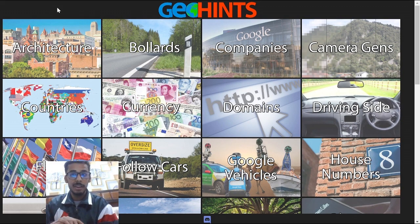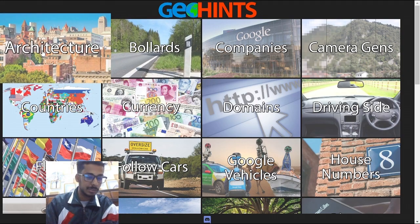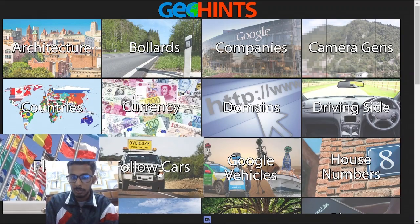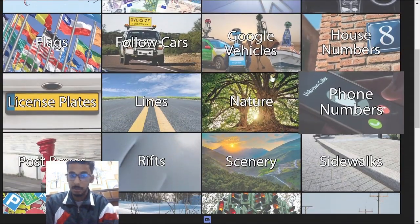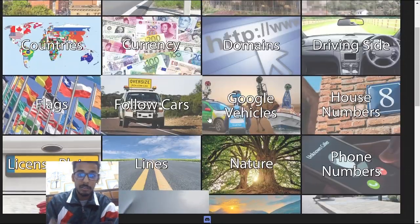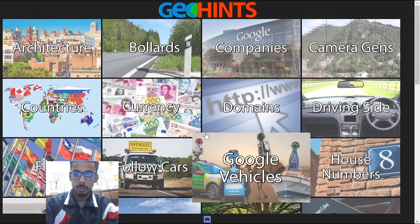Website number 4 is the fan favorite GeoHints. This is very helpful for all beginners and intermediate players. You can see a load of things like architecture, bollards, companies, currency, flags, follow cars, Google cars, and house numbers — there's so much stuff to check out. If you're a beginner and confused about what bollard belongs to which country or what house number style belongs to which country, this is your place to go.